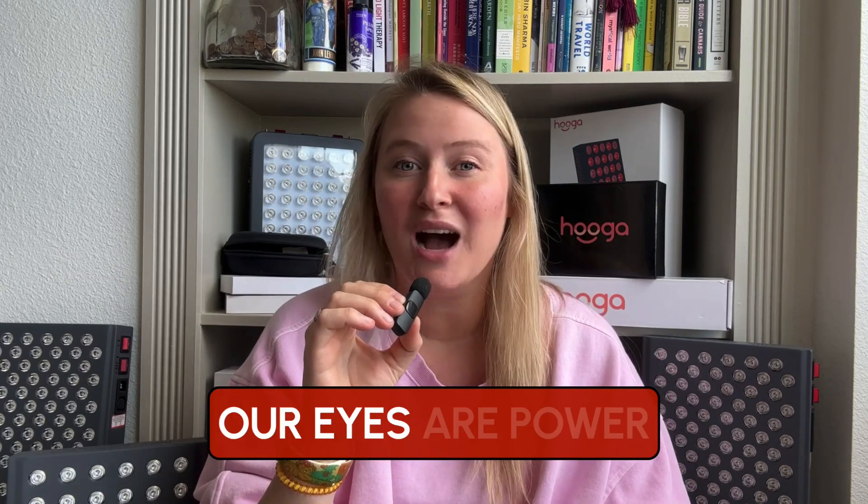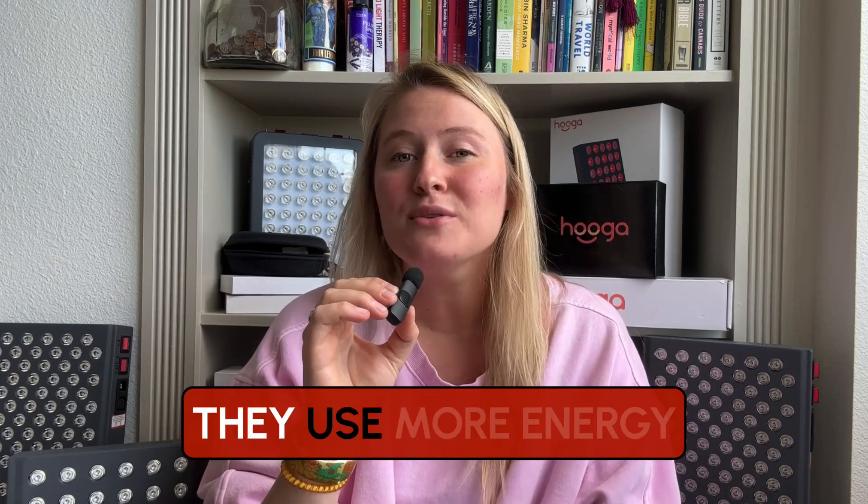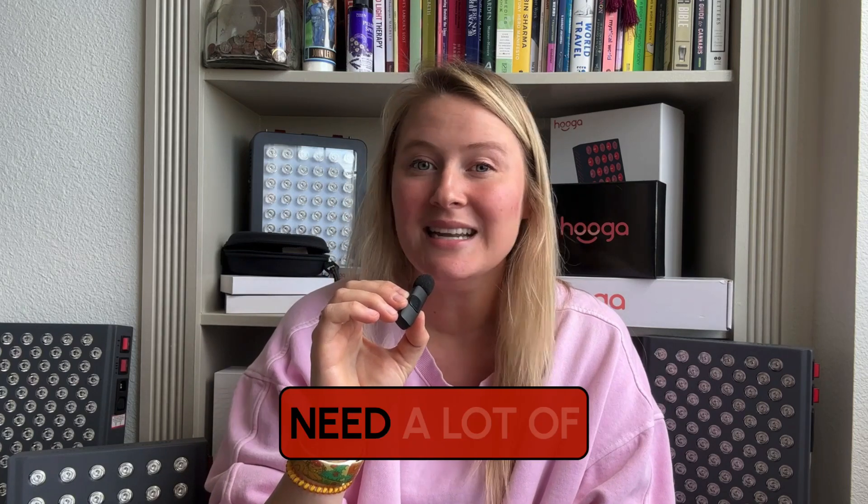Our eyes are power hungry. They use more energy than most other parts of our body, which means they need a lot of support to stay healthy. In theory, red light works like a power-up for our eye cells, helping them recharge and do their job better.